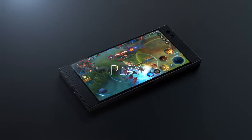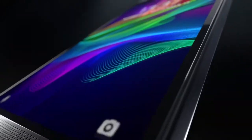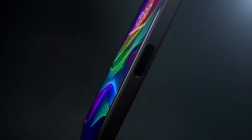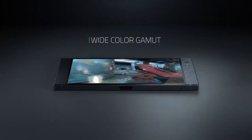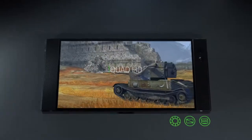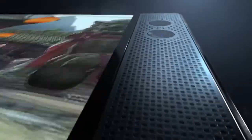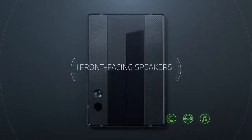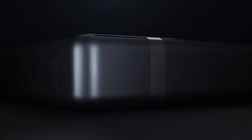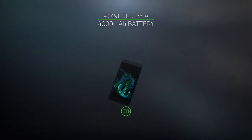Hey guys, Fazerlo here. The Razer Phone came out in November of 2017 and it came with the best sounding speakers on any smartphone to date. It had one of the best feeling screens ever made for a smartphone, with a 120Hz display. It had a great display, great sounding speakers, and overall it was a great phone for gamers. Razer is a gaming company, so it makes sense that their phone is marketed towards gamers.